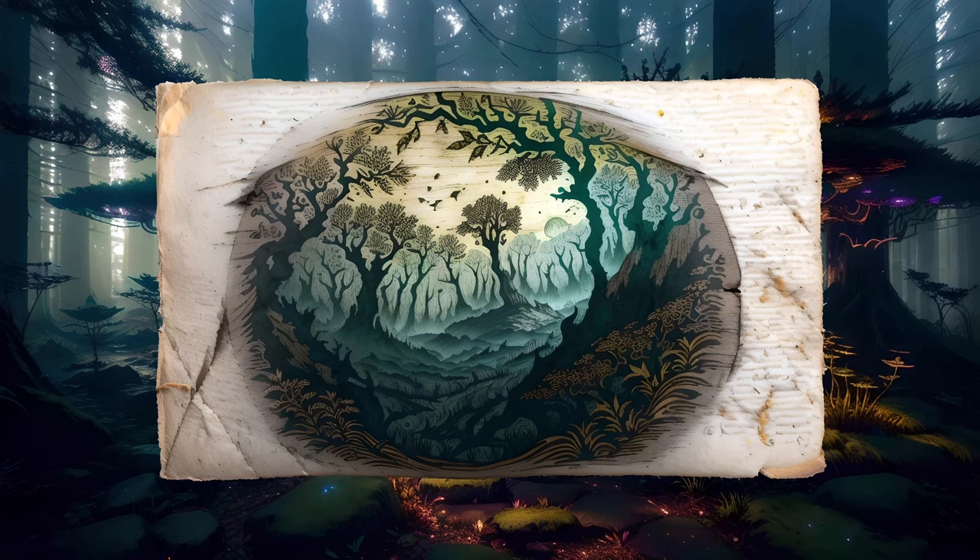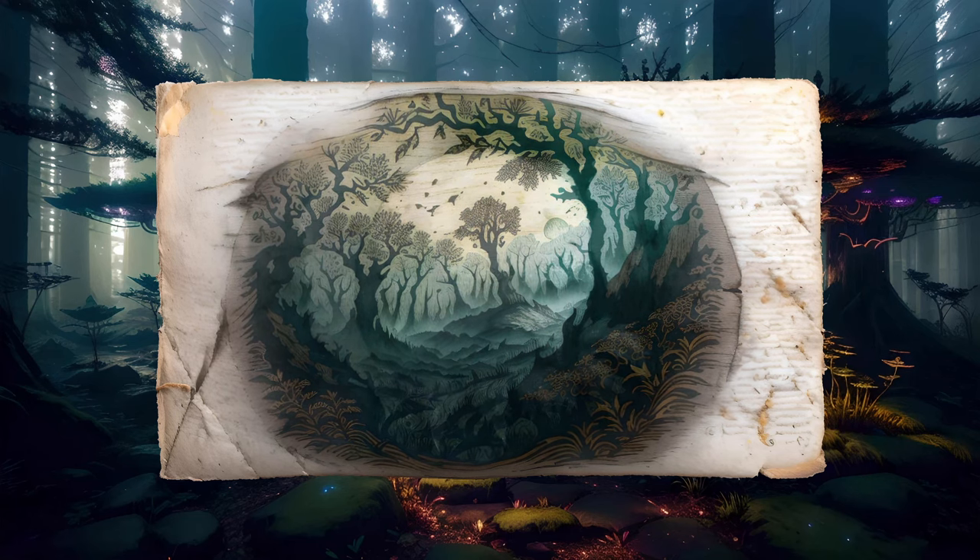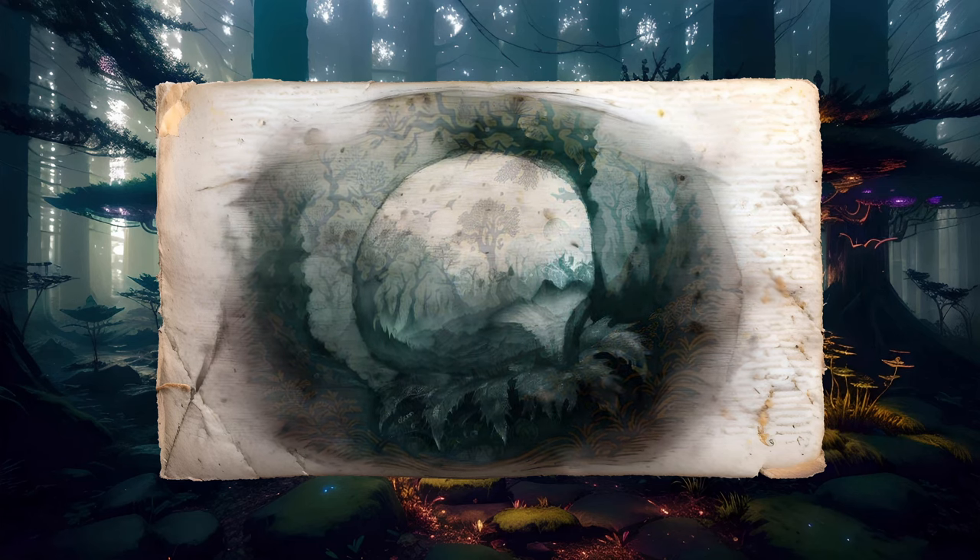Its body is rounded, and it seems almost reminiscent of a tortoise at first. However, it soon becomes quite apparent that this is something else entirely.